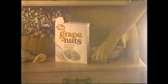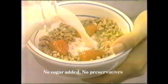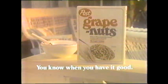Morning is your time. The earth wakes up with you — always feel that spark of life in everything that you do. Grape Nuts. For you, it's as natural as the morning. No sugar added, no preservatives, just an honest, nutty crunch. Post Grape Nuts cereal — you know when you have it good.